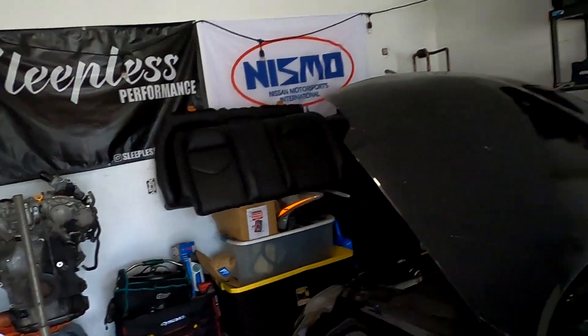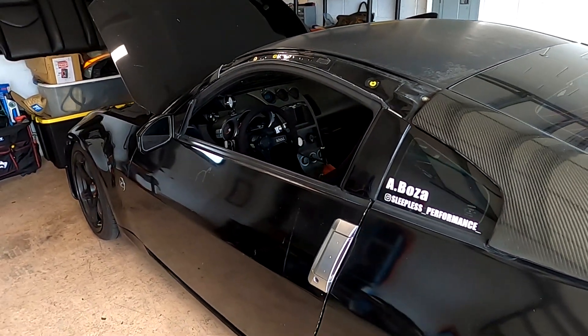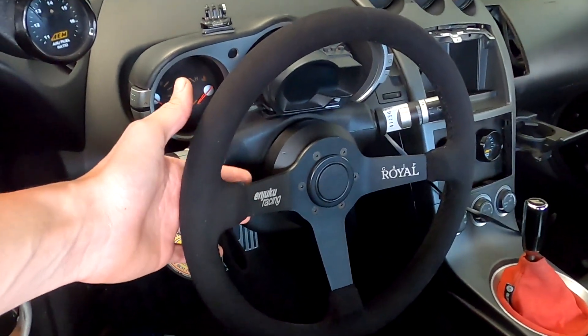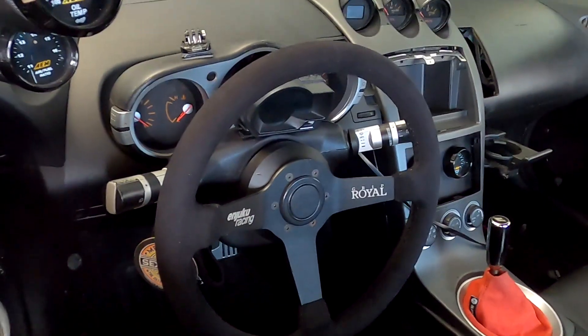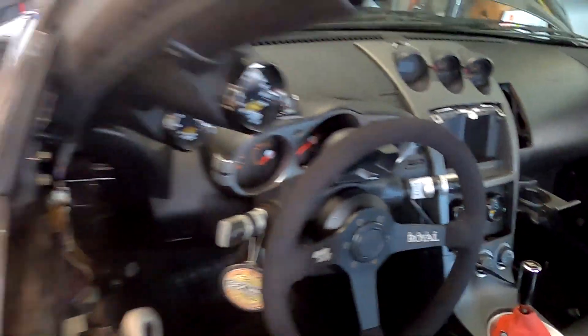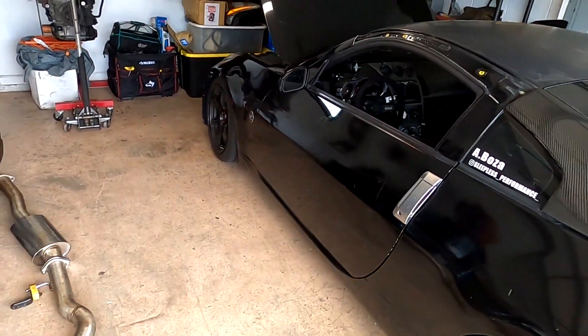Before we get into that, I just wanted to give a little update on the Z. Really not much has changed — I did change out the steering wheel for a nice Ninjuku Racing Grip Royal wheel with suede, which is definitely much better than what I had in here. You can expect to see me and Miguel back out at the track, hopefully next video, because we do have a track day coming up.